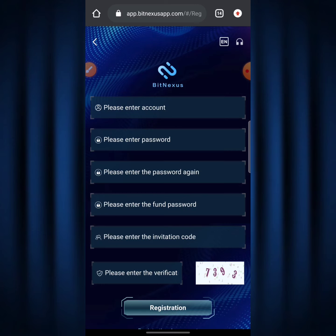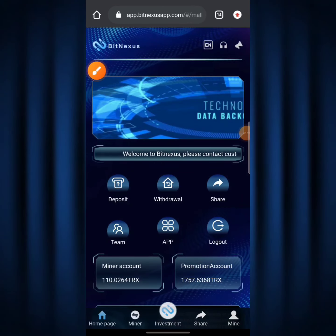I'm going to be logging into my account right now to show you guys the next steps and also the new features introduced on BitNexus. Here we are on my BitNexus account dashboard. At the bottom left it says 'Mining Account' and I currently have about 110.0264 TRX there. At the bottom right it says 'Promotion Account' and I currently have about 10,757.6368 TRX.